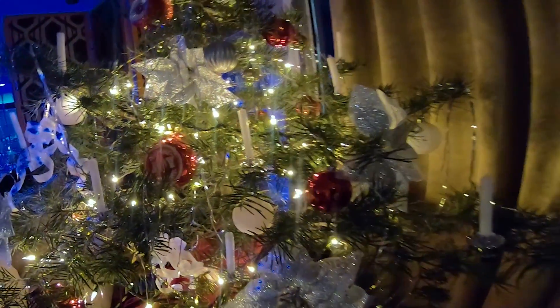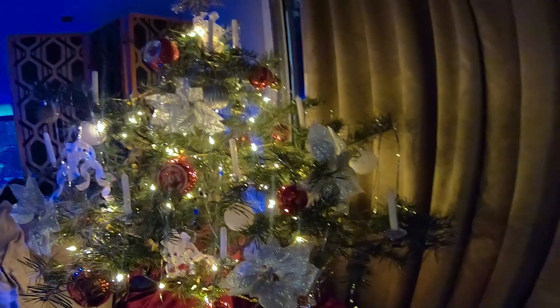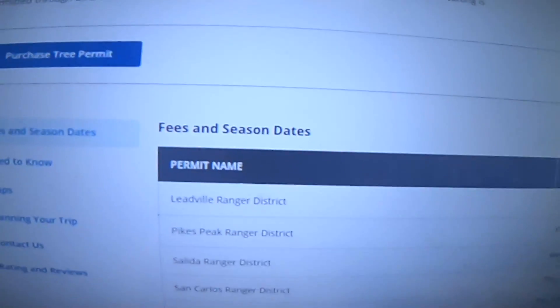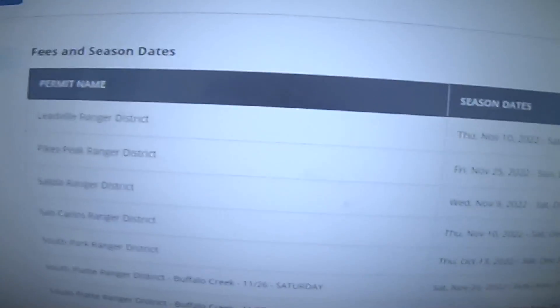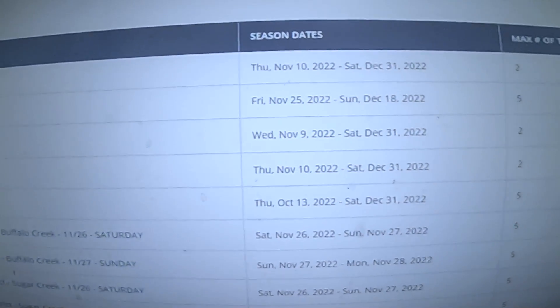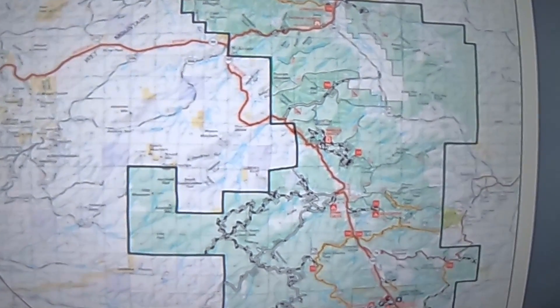So that's what we did. I want to show you how easy it is here in Colorado to go harvest your own tree. All you have to do is go to the website and then go into your ranger district. Some of them have unlimited trees, some have limited, and the prices can vary. Ours cost twelve dollars and fifty cents for a permit.